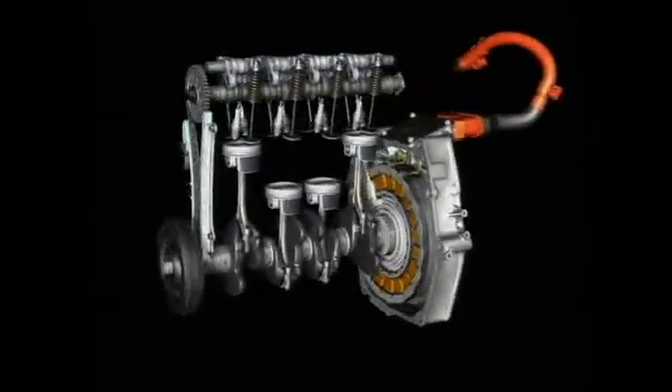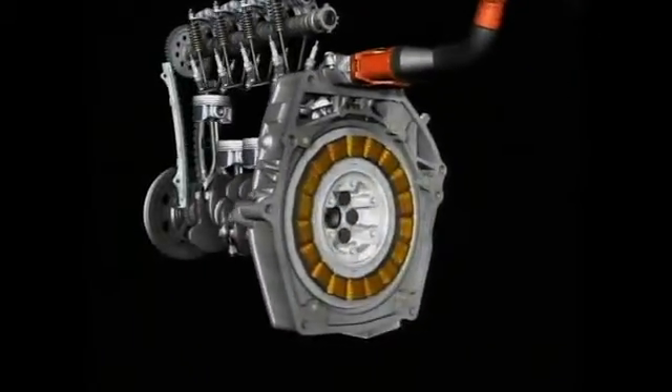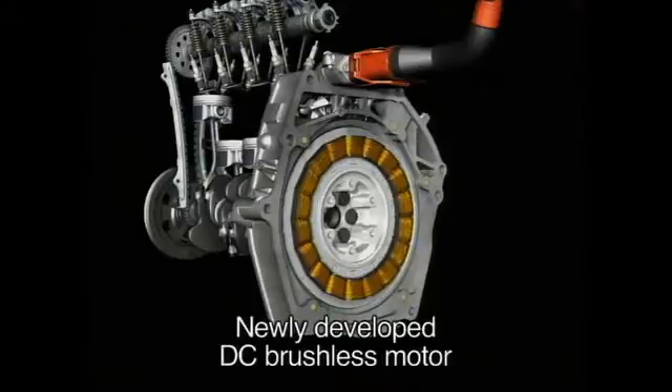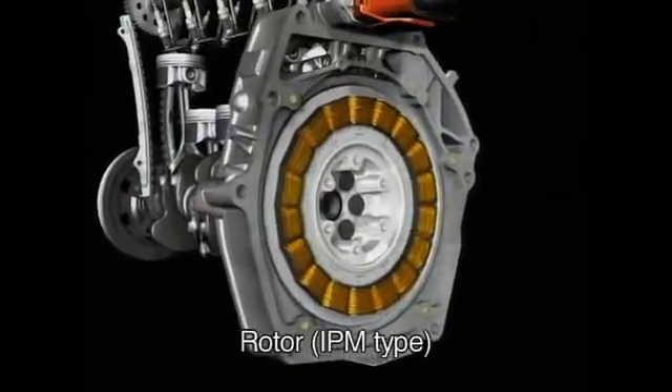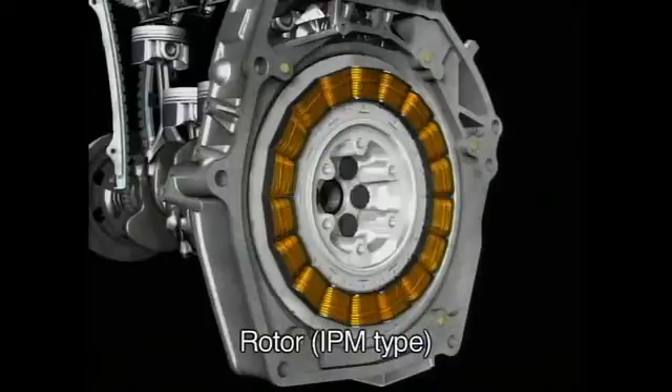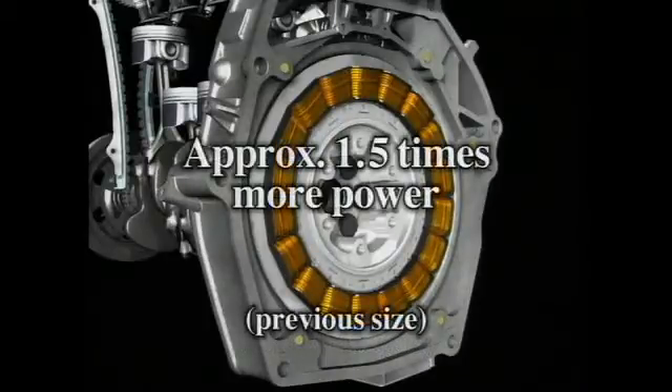The IMA system uses a newly developed DC brushless electric motor that boasts an output density among the highest in the world. The rotor is equipped with new high-performance magnets that work in concert with coils optimally wound to maximize density, delivering more than 1.5 times more power with no increase in size.